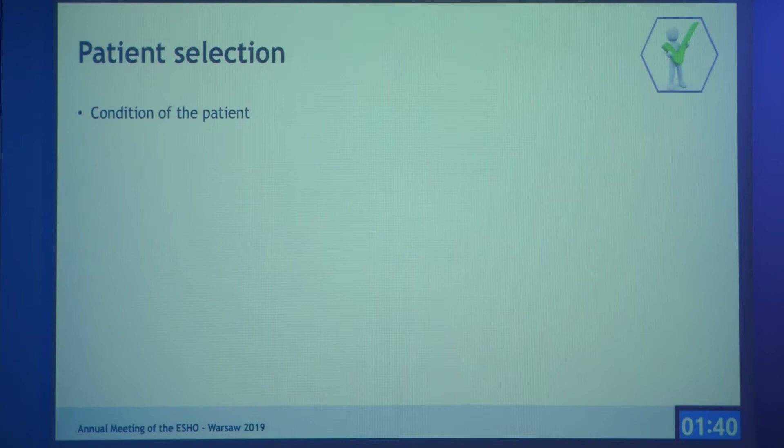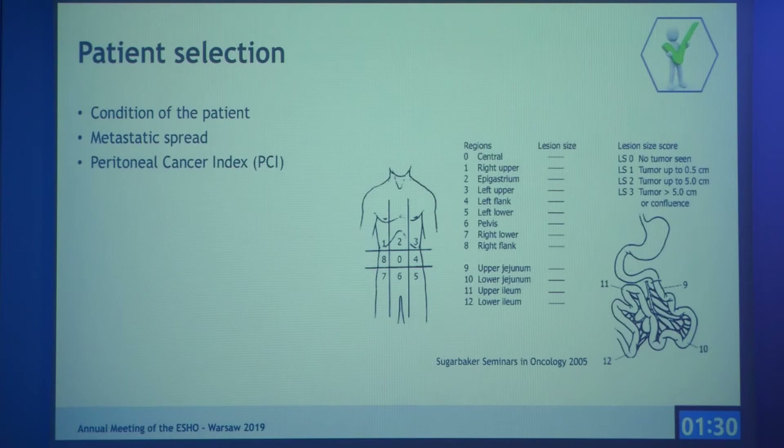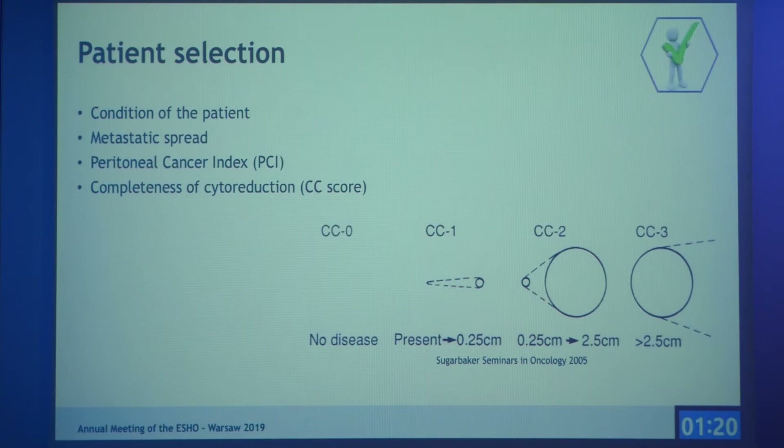For patient selection, only 25% of patients are suitable for HIPEC. The patient's general condition must be good, metastatic spread is taken into account, and the peritoneal cancer index is assessed before surgery. After cytoreductive surgery, a completeness of cytoreduction score is assigned.